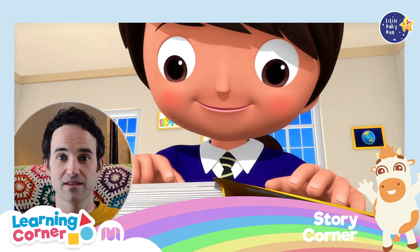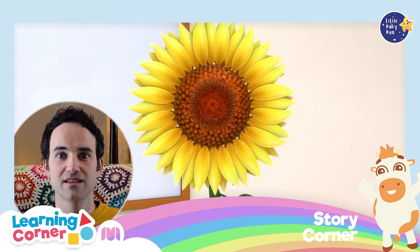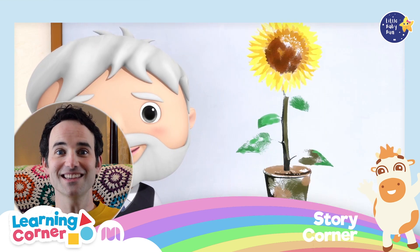They got out their books for reading time, but their teacher had a surprise — it was art class. They were going to paint.